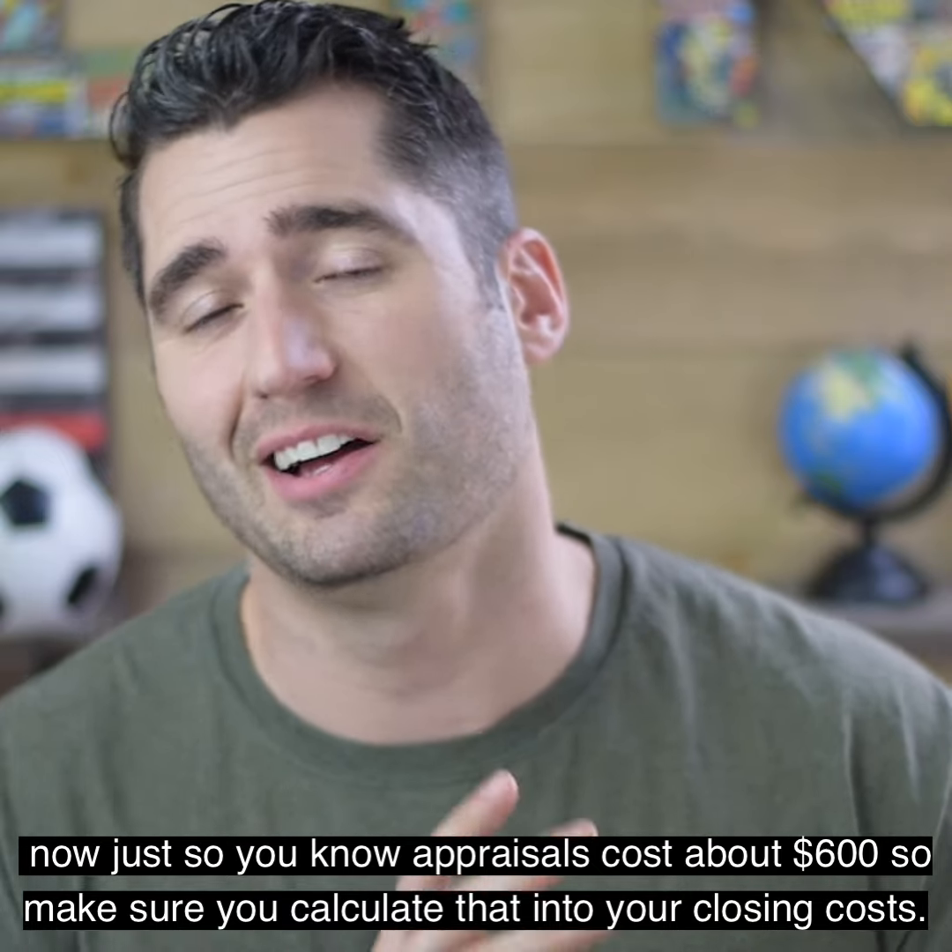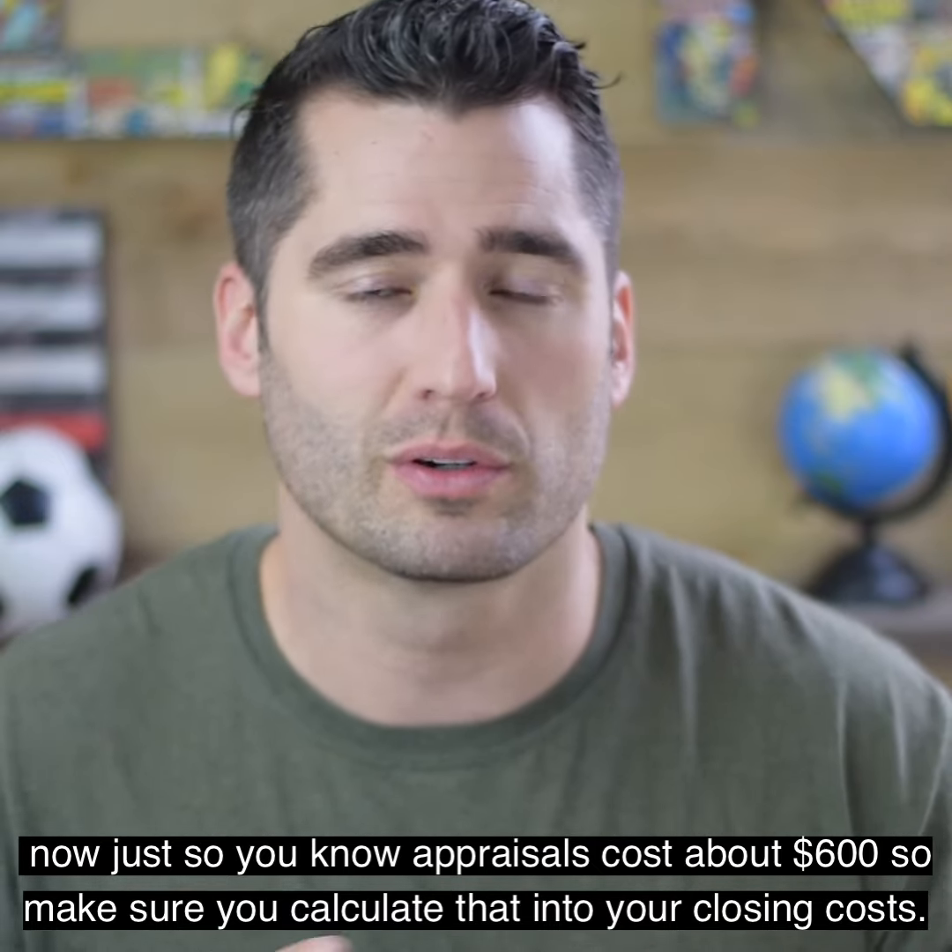Just so you know, appraisals cost about $600, so make sure you calculate that into your closing costs.